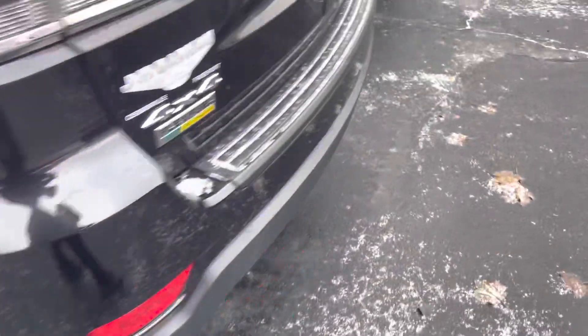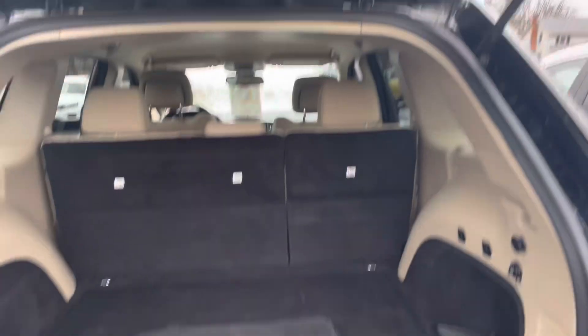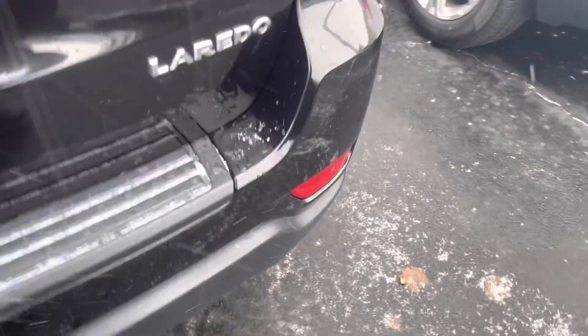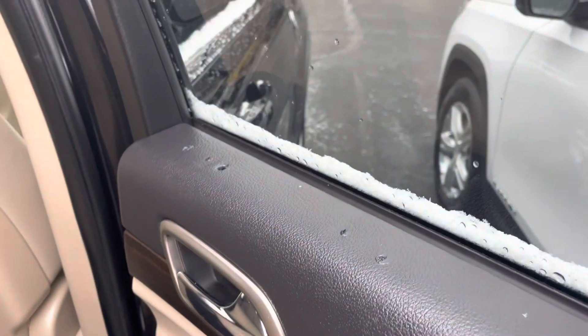There are a couple of little scratches. I don't see any rust on it. Like I say, new tires on it all the way around. There's a little scratch scuff across the body line there, and there are more of those holes.